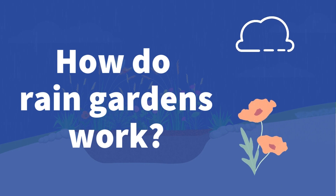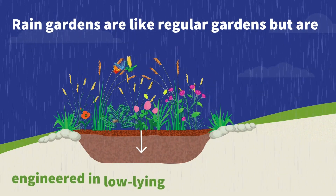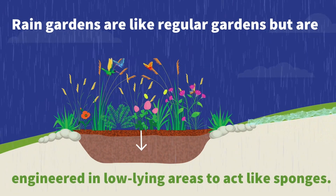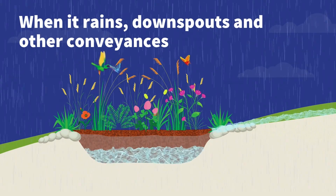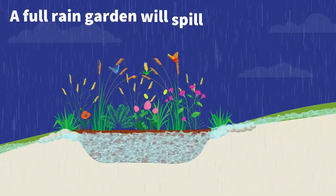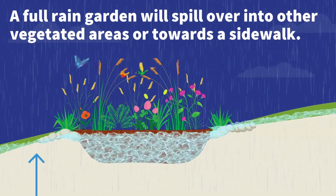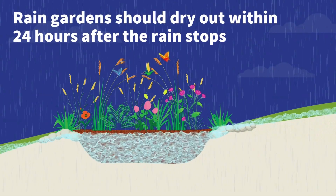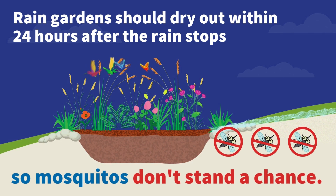How do rain gardens work? Rain gardens are like regular gardens but are engineered in low-lying areas to act like sponges. When it rains, downspouts and other conveyances direct water to the rain garden. A full rain garden will spill over into other vegetated areas or towards a sidewalk. Rain gardens should dry out within 24 hours after the rain stops, so mosquitoes don't stand a chance.